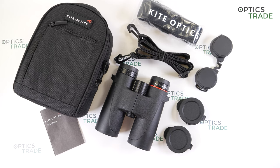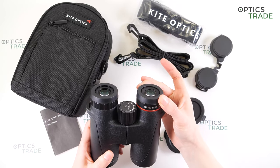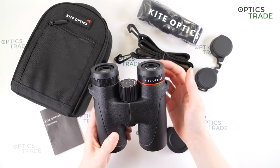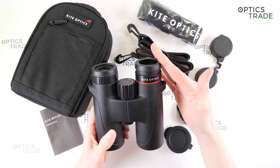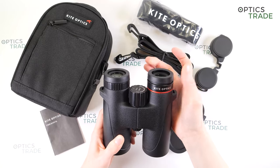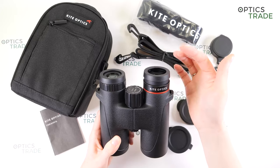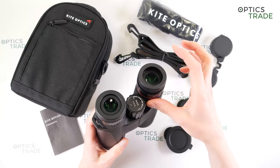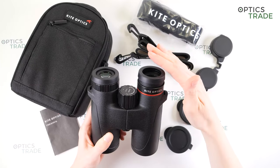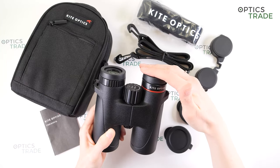The binoculars have some internal reflections and a little yellow tint. They have turnable eye cups which are clickable with three positions. The clicking is audible — you can hear them set into position — and the turning is quite easy and smooth. The eye cups are made out of metal and covered with rubber, but they are not very stable and can easily fold if you press on them, which is not ideal.